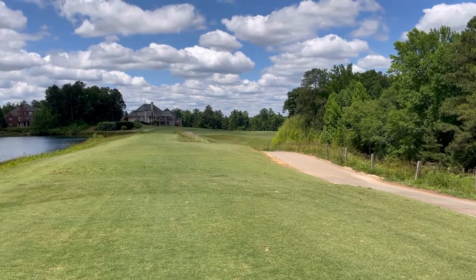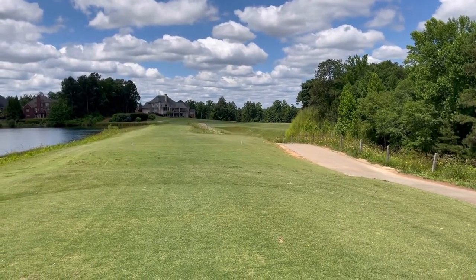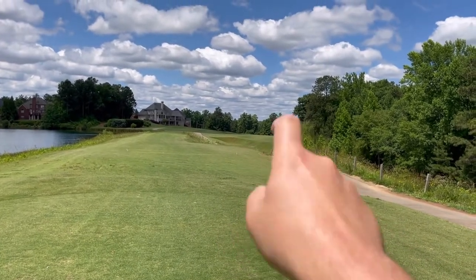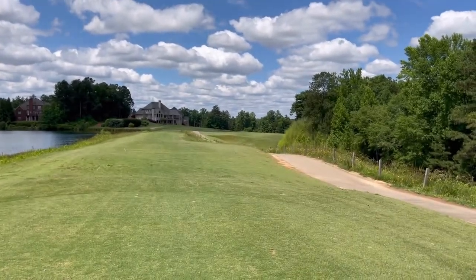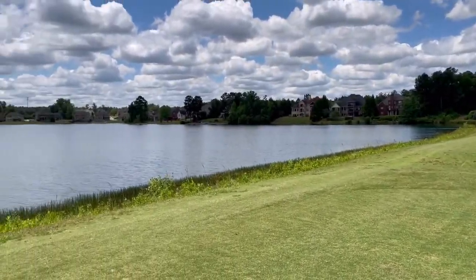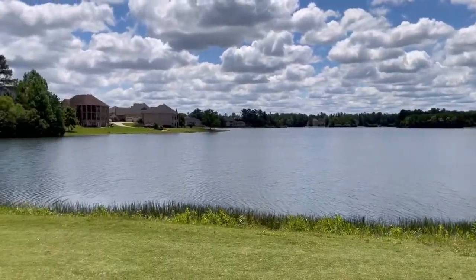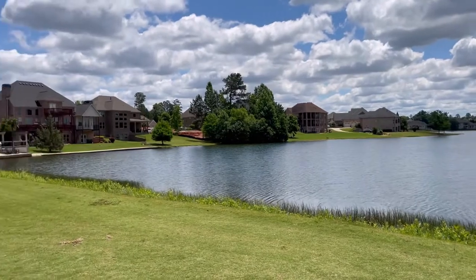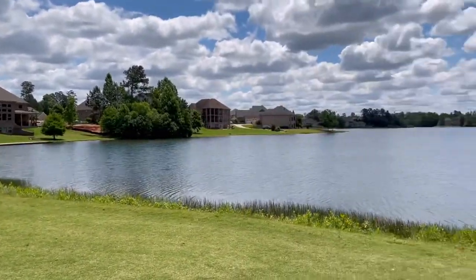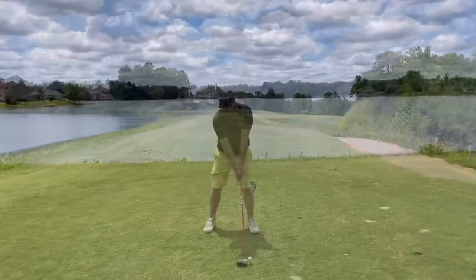Hole number three, par four, 383 yards. Little dogleg to the right, and it looks at this ridge — it goes down right over there, so that's exactly where we're going to try to aim. What a great tee box right here. I'm guessing this is Crystal Lake. Lots of big houses out here too. I bet this tee box is windy. Let's hit them.